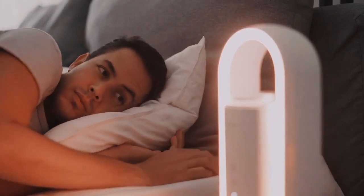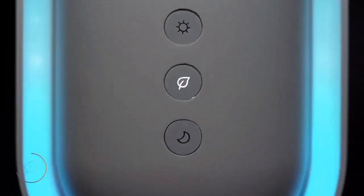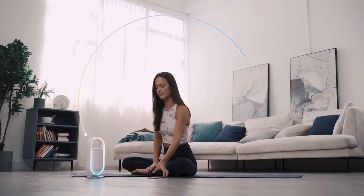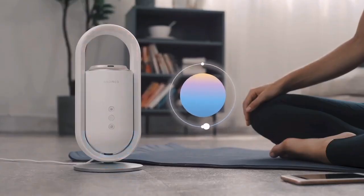Meet AromeoSense, a gadget that creates an ideal environment for sleeping, waking up, and relaxing using a synergy of aroma, light, and sound therapy. It's a smart mood light and an essential oil diffuser complete with a mindfulness app.